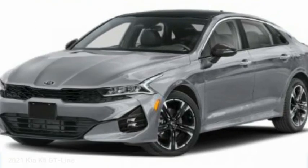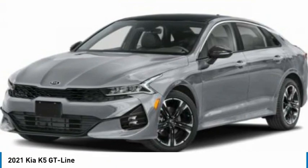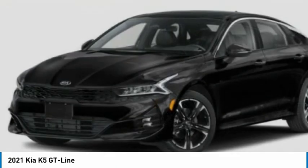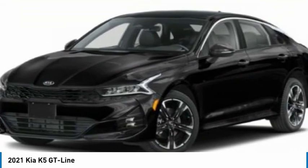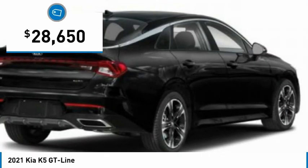We are pleased to show you the 2021 Kia K5. The Kia K5 has a stylish exterior that will be sure to turn heads, sleek interior looks, fantastic handling, and an abundance of technology will make this a fun vehicle to drive, and is priced below $30,000.